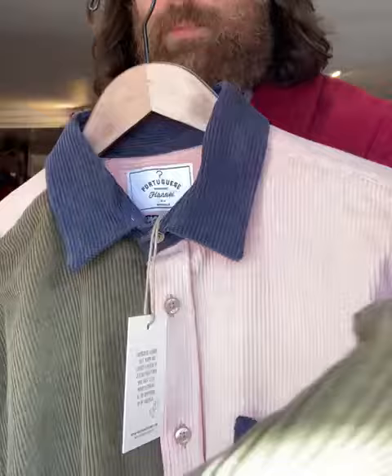We've also got the Portuguese flannel cord shirt — very 80s. Love that jumbo cord. 'Jumbo' is because it's a wider warp. So there we are — cord is in, the Vectra jacket is shorter than normal, and I'm wearing a size double XL. Hope you like it, see you later.